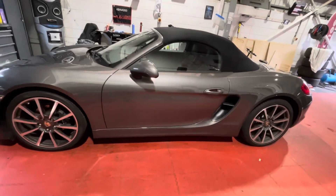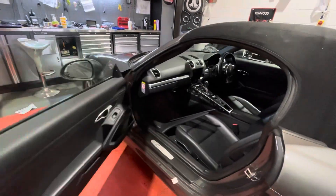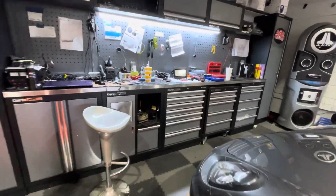This Porsche Boxer had its original PCM removed and came with no Apple CarPlay. Here it is in bits during the installation, with the new radio just visible here.